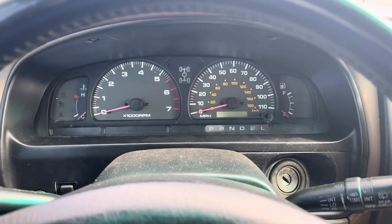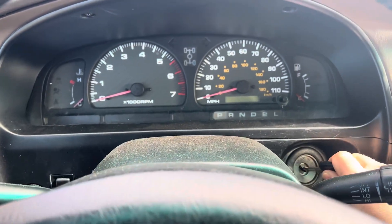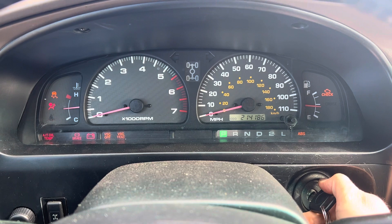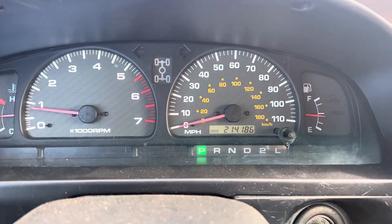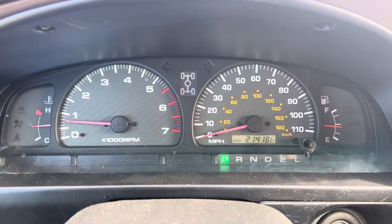Hey guys, Chris here with the 2002 Toyota 4Runner, gonna do a cold start and engine idle video. 214,000 miles.